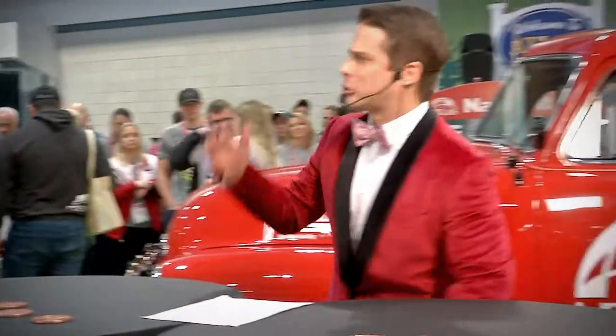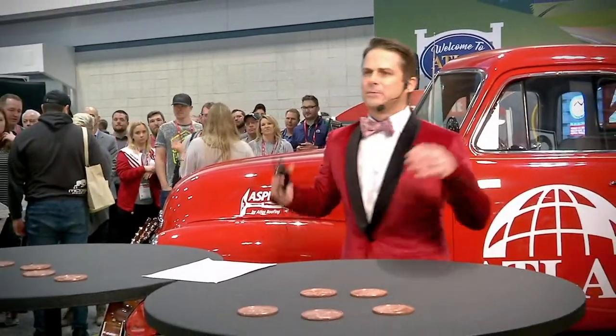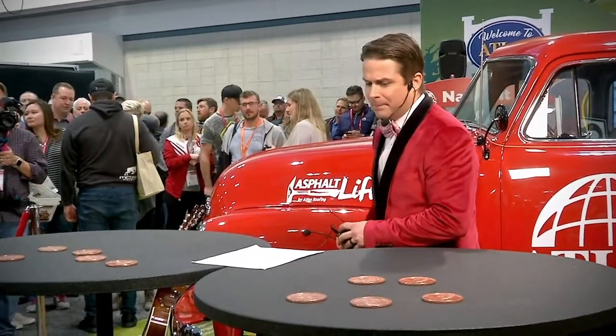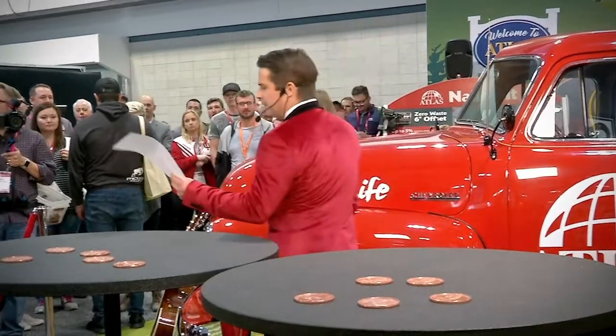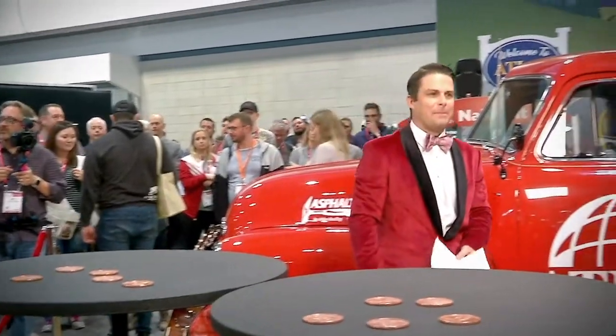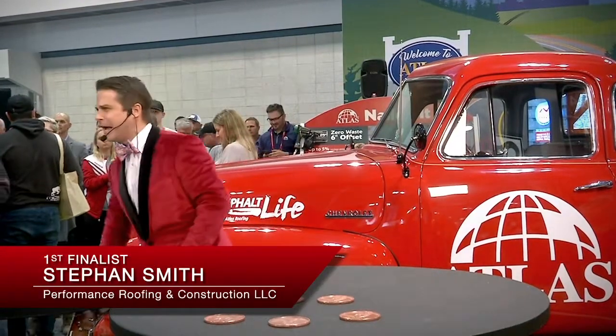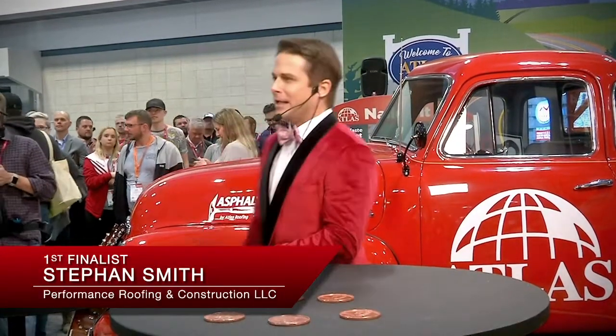Let me introduce our truck finalists. We are giving away this beautiful Asphalt Life truck right now. Let's give a warm welcome to our first finalist from Performance Roofing and Construction down in the great state of Mississippi, Stephan Smith. Let's hear it for Stephan!